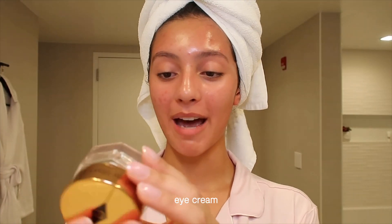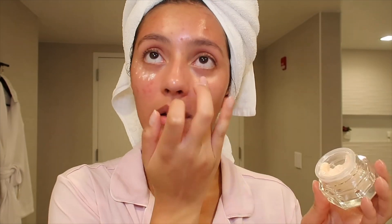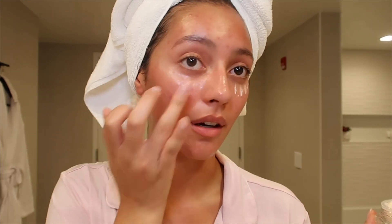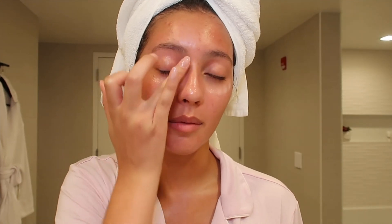Now that I've spritzed on a little of that magic, I'm going to go in with more magic and use the Magic Eye Rescue by Charlotte Tilbury. I'll take a little bit on my ring finger and put little dots underneath the eyes, then blend it out using my ring finger — you're supposed to use your ring finger because it's the most gentle finger on your hand, and you want to be super gentle underneath your eyes. I'll also blend up on my eyelid and brow bone, because a lot of people forget to take care of their eyelids too.